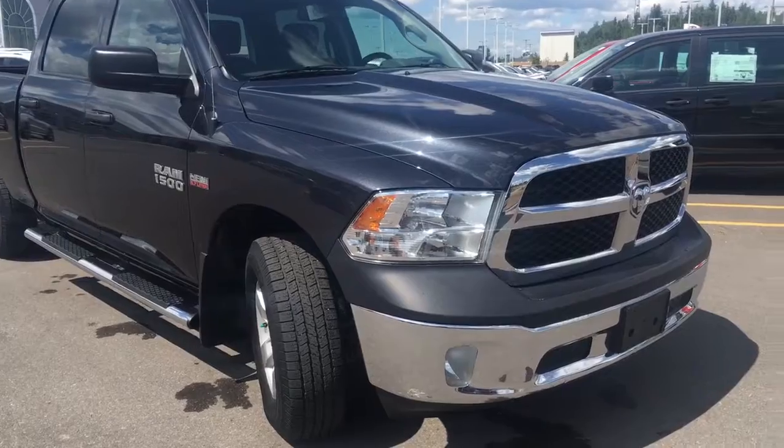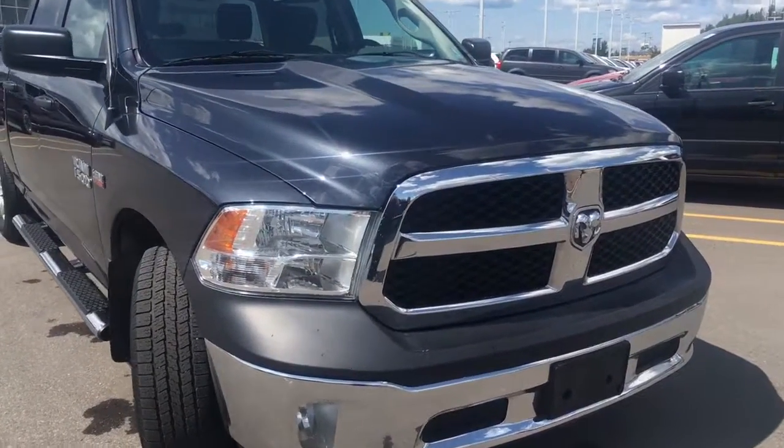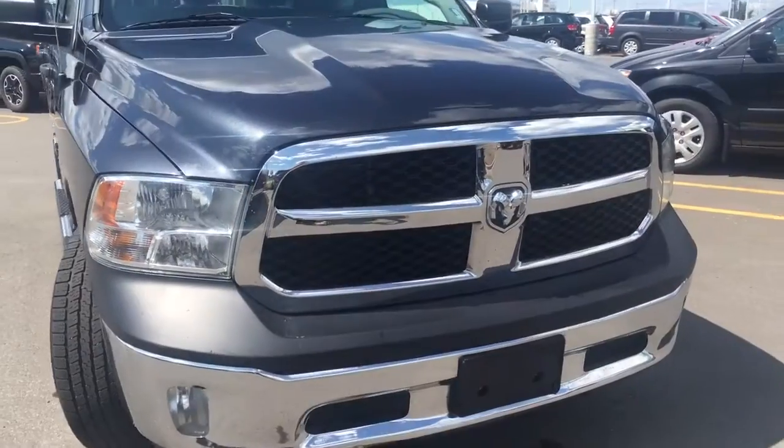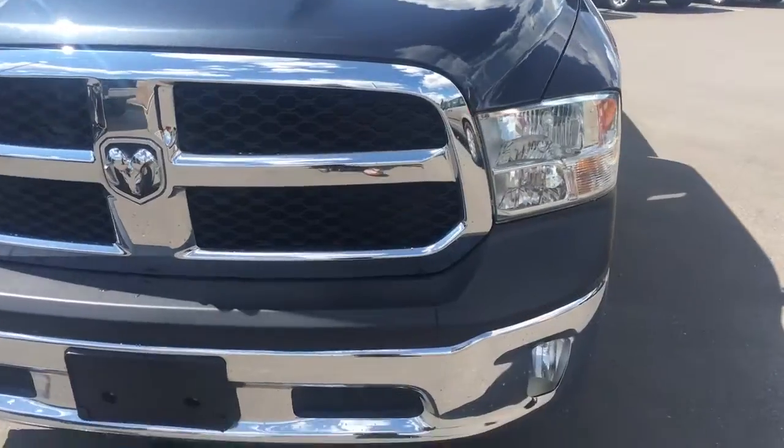Underneath the hood we have the legendary 5.7 liter V8 Hemi giving you 395 horsepower and 410 foot-pounds of torque. On the front we have black and chrome with your grille insert and bumper all beside your daytime running lights and fog lights.